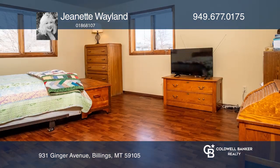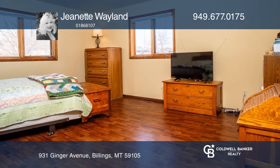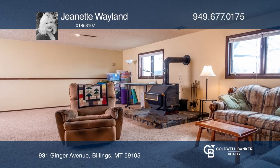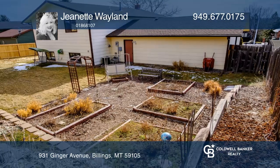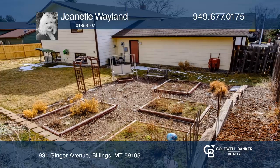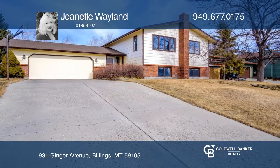There's a spacious family room with a wood burning stove. The two-car garage has direct access to the home. Ginger Avenue is situated on a hill in a lovely Billings Heights neighborhood. Jeanette Weyland is ready to show you your new home.